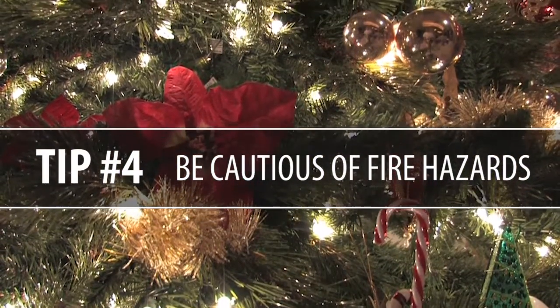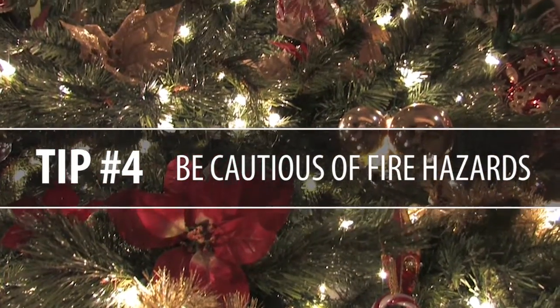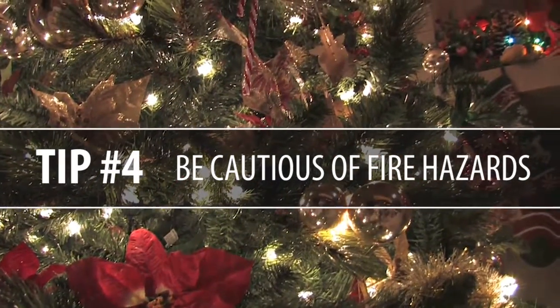Tip number four: get rid of all potential fire hazards. Oh Christmas tree, oh Christmas tree, you giant box of tinder. If you're anything like us, it's Valentine's Day already and your tree is still sitting there with lights on it. Make sure that you have the local Boy Scouts dispose of it.